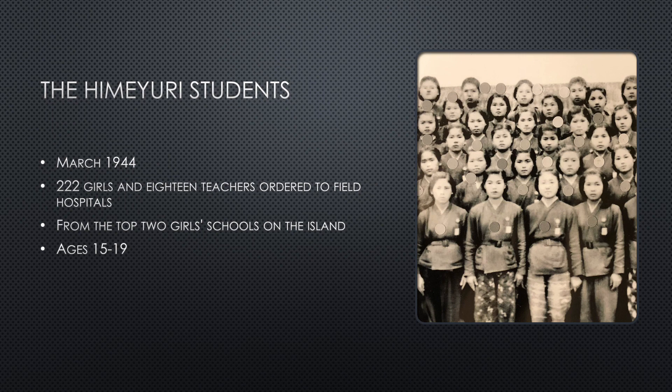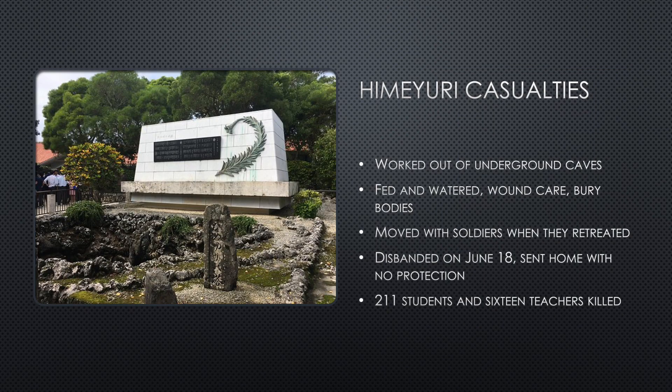They were between the ages of 15 and 19 and were students at the top two girls' schools in Japan. The field hospitals the girls were working out of were in the underground caves. These young girls had very little to eat and drink, and their duties included feeding and giving water to injured Japanese soldiers, caring for their wounds, which included picking maggots and burying the dead under the cover of night. Once the Japanese retreated from their lines, the Himeyuri girls followed, working out of caves along the way.